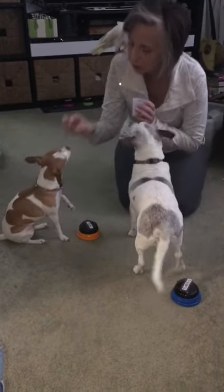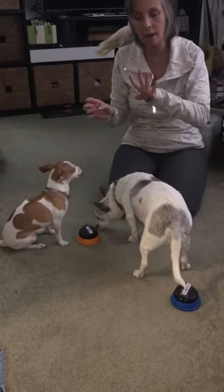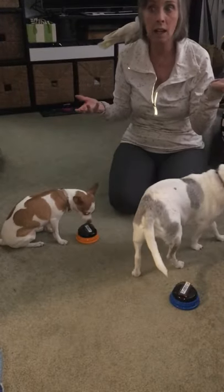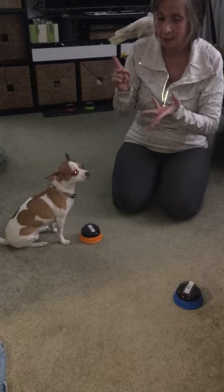Tell me. Good girl. So that's it for now. And this is day four. I worked with her for maybe 20 minutes today. We did the food button — or the hungry button — the treat button.